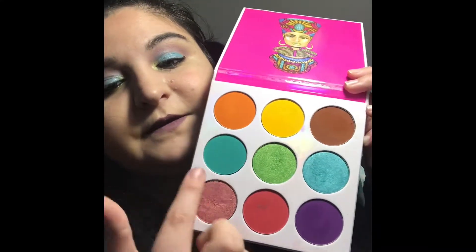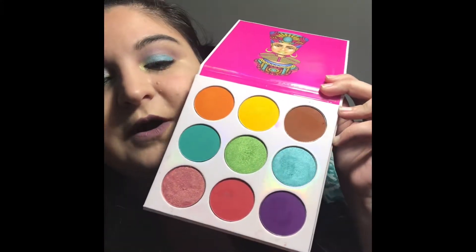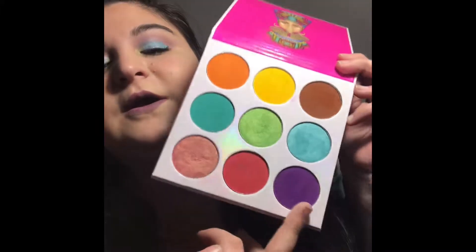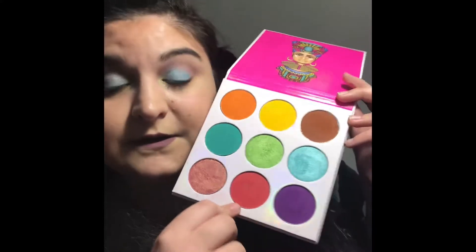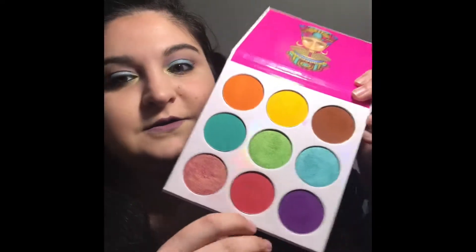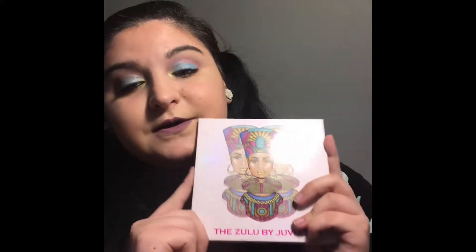You can see all the colors are very spring-like — you've got that yellow, your greens, your turquoise, a nice blue color, and then some deeper shades like the berry colors down here. You can add those because it's not completely summer yet, so it's a good transition palette into the spring season. This one is the Zulu palette.